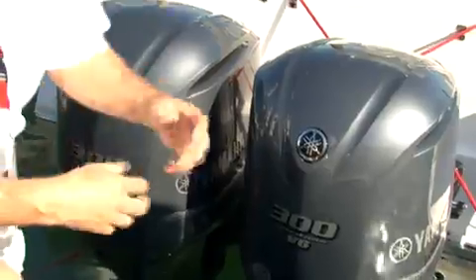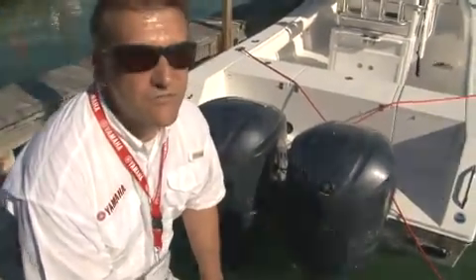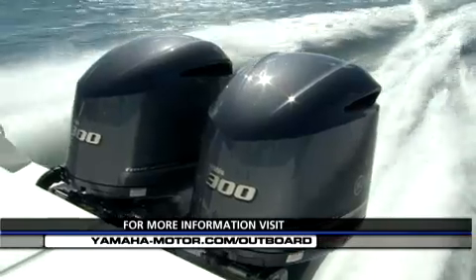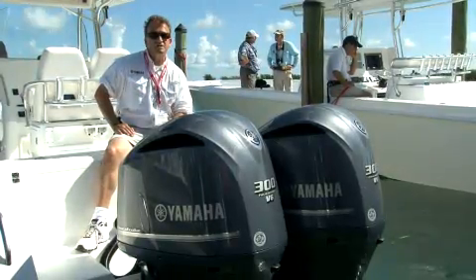What makes these engines so unique, amongst a number of other things, is they're very, very lightweight — only 558 pounds per unit. We get a lot of questions and comments from people about the VMAX SHO, which we've heard so much about — it's an awesome motor. People wish they could get it in a 25 and a 30-inch shaft.